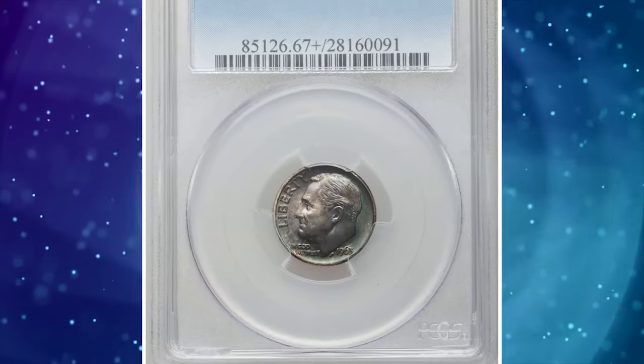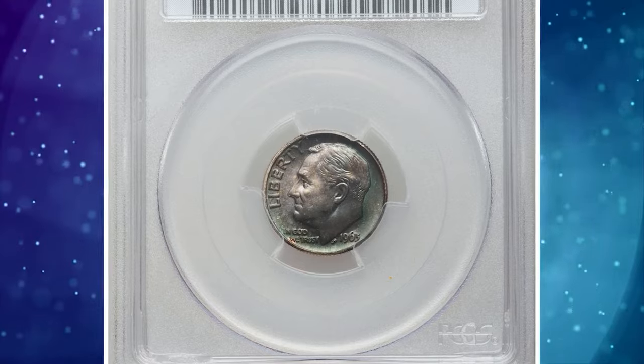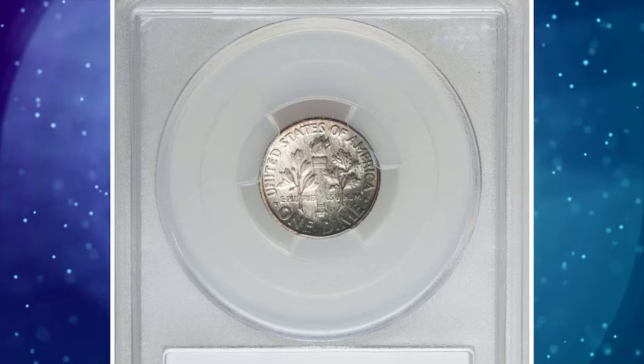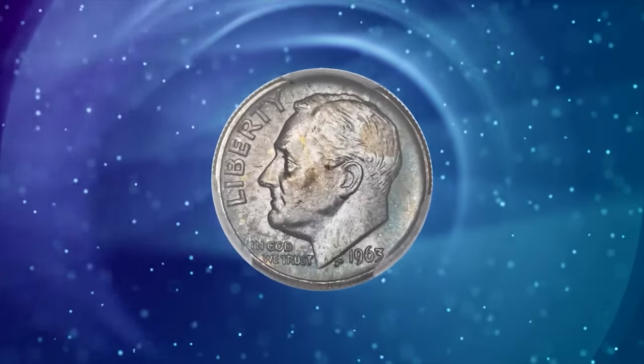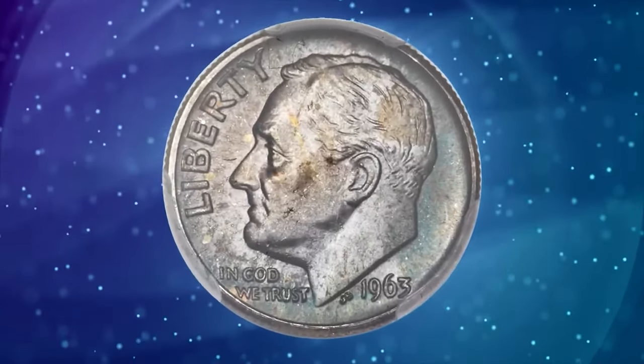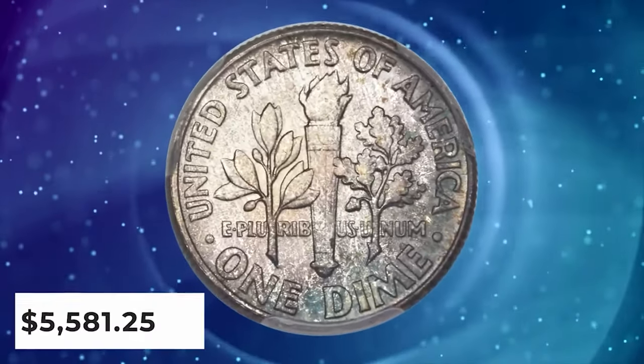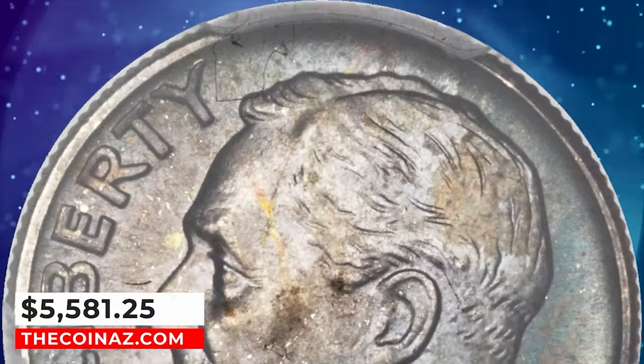1963 Roosevelt dime in mint state 67 plus full bands. The mintage of the 1963 Roosevelt dime was an enormous 123 million plus pieces, but most certified examples are no better than gem condition due to small surface marks as a rule. This elusive specimen was sold for $5,581.25.